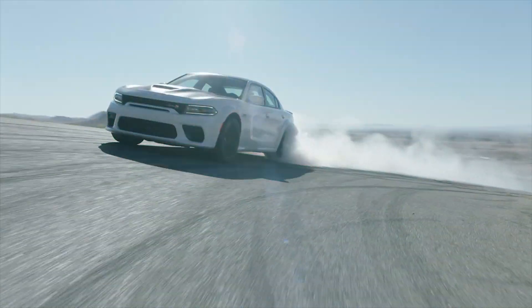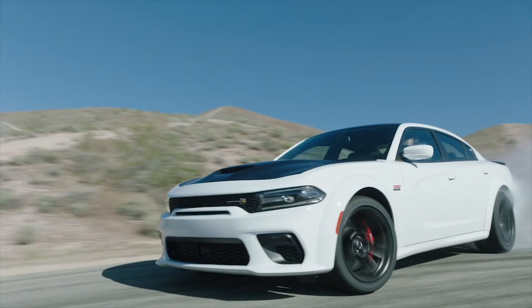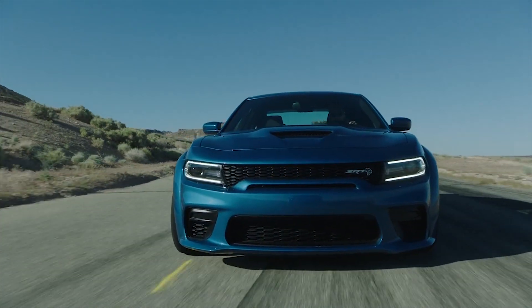Dealers will open up orders on these new 2020 Chargers this fall with deliveries to start early next year. For TestDriveNow.com, I'm Steve Hammes.